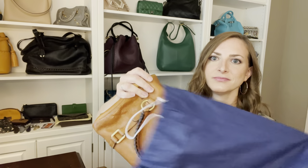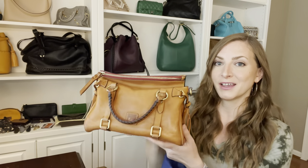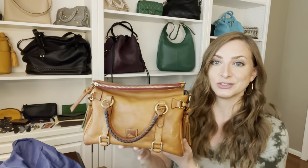It is a Dooney and Burke mini natural Florentine satchel. And some of you may recognize it because it is my mini natural Florentine satchel that I sold three years ago on eBay. Are you ready for the craziest story ever? If you've been watching my channel from back in my Dooney days — I love this bag. It was my first Dooney satchel I ever bought, probably my second Dooney bag ever, and I absolutely fell in love with it on Poshmark.